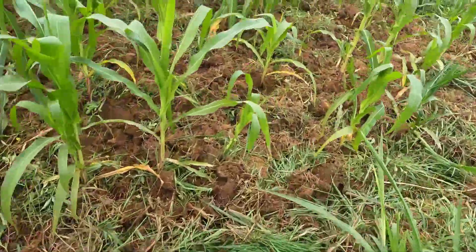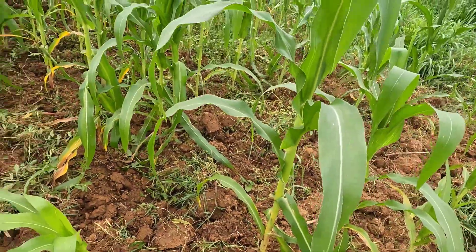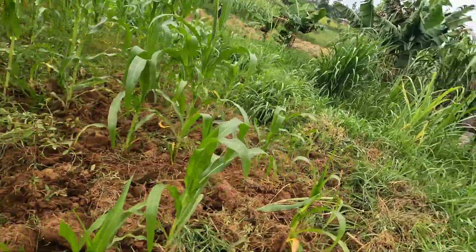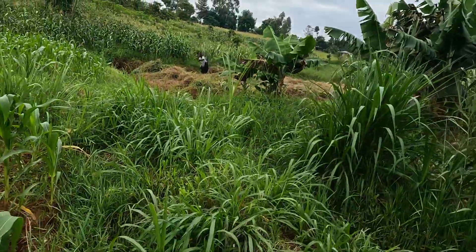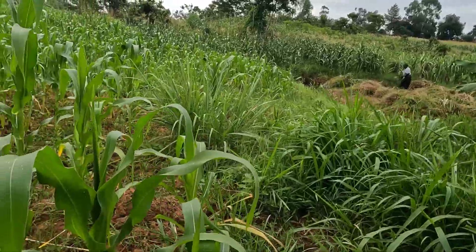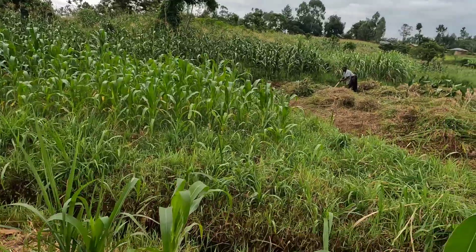They are weeding the cornfield. I don't know whether we'll be able to jump here. There is a woman also there weeding. I don't know whether she will allow me to film her, but let's take a walk around — I'm trusting the process.